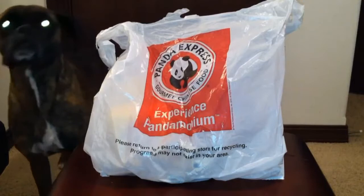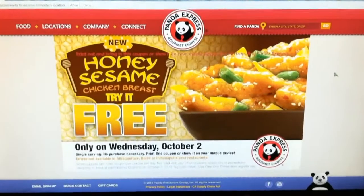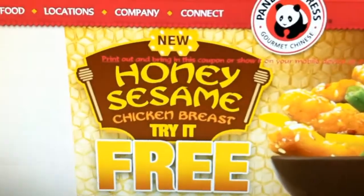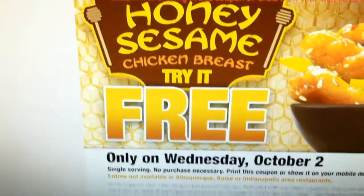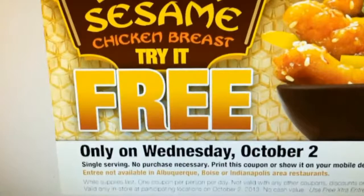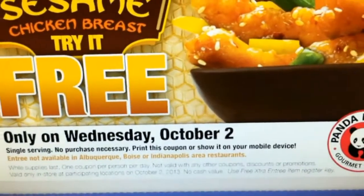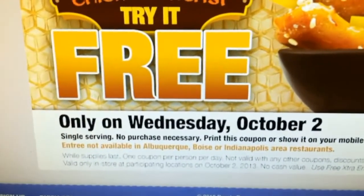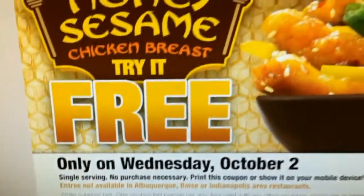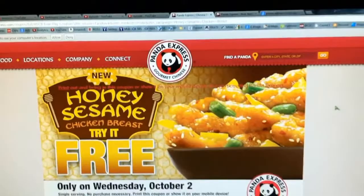It was free! Let me show you guys their special promo going on. This is straight from their website: New honey sesame chicken breast — try it free, only on Wednesday October 2nd, which is today. Single serving, no purchase necessary. Print this coupon or show it on your mobile device. Hope you guys found out before the day ends.